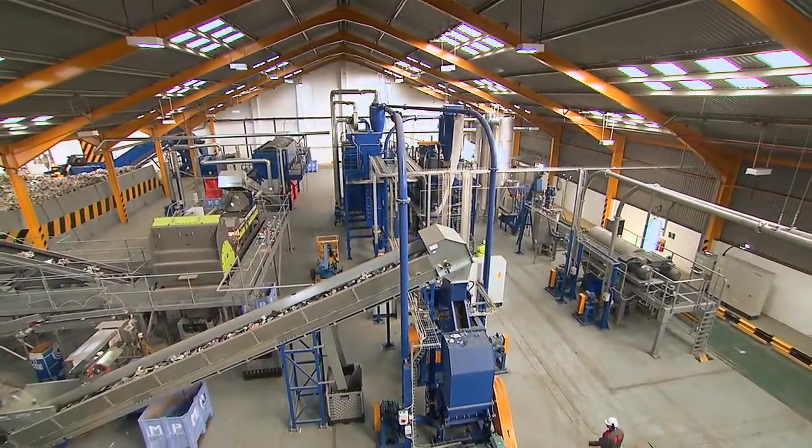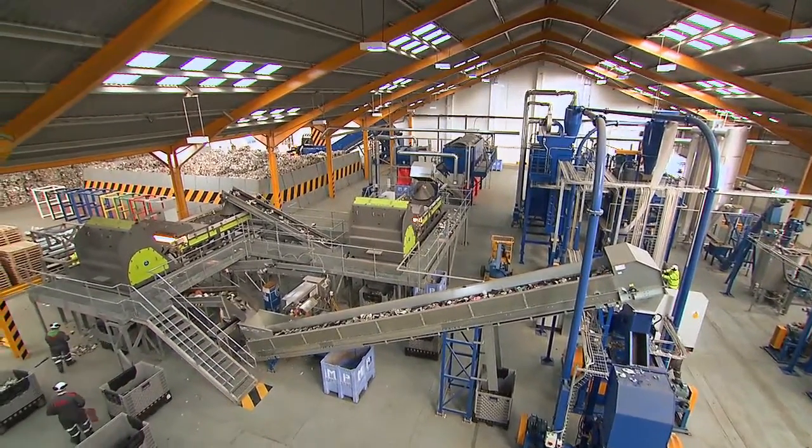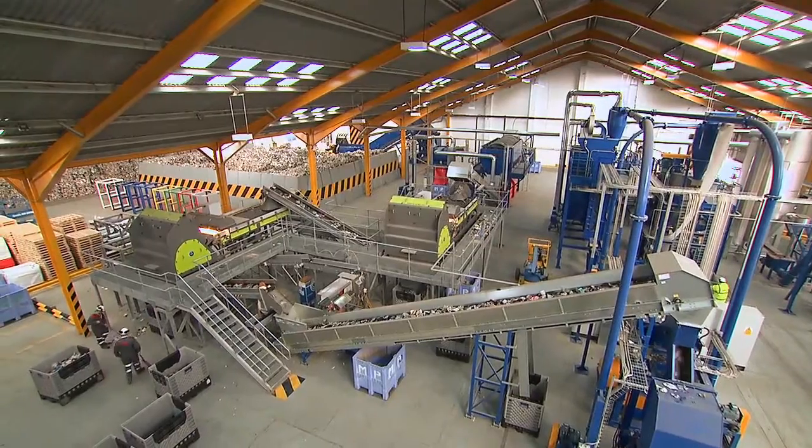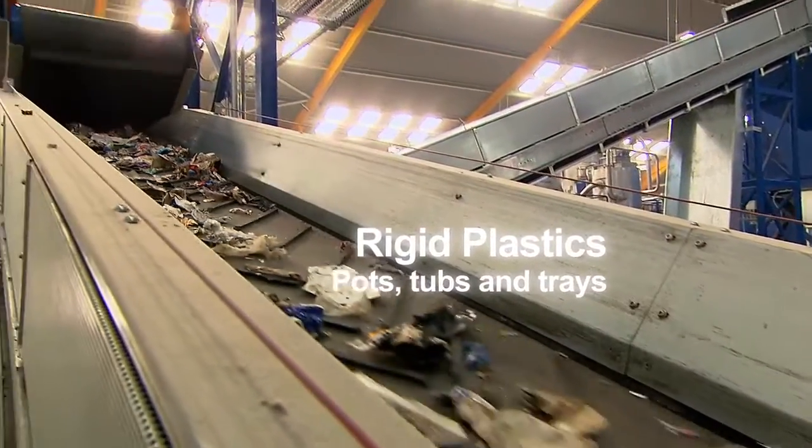This new mixed plastics recycling facility in Redcar is about to change that. It's the first integrated washing and sorting facility in the UK to recycle these types of plastic into a far more valuable resource. But before it can do that, we need to collect the plastic.